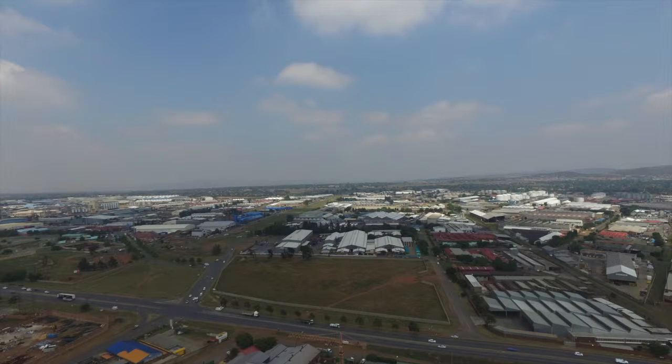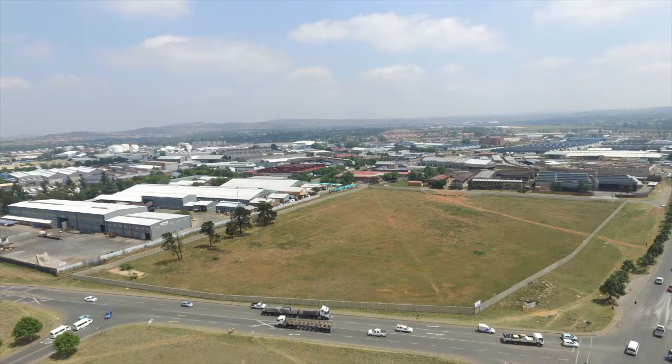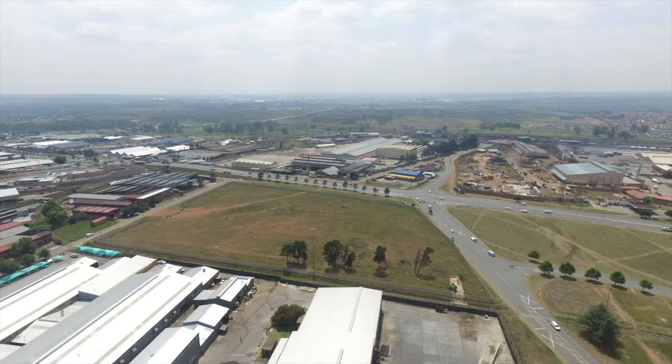The entire area has already been enclosed by a security wall with a single entrance from Libenburg Street, where access to the development will be controlled. The internal road, stand 1643, will be owned by a Section 21 company, thus allowing the stand owners to restrict access to the area.